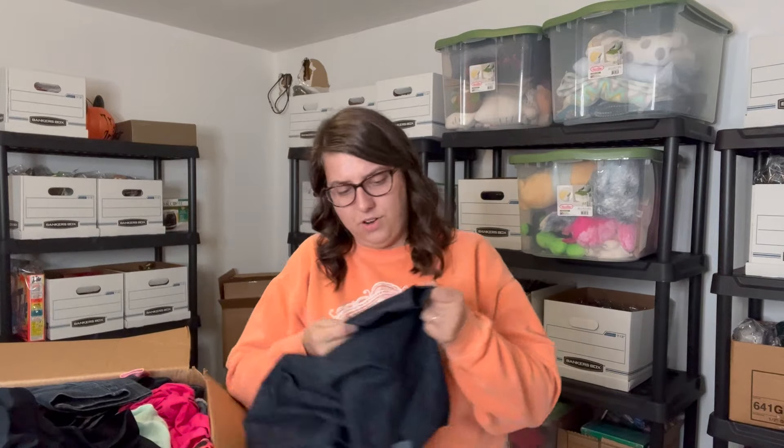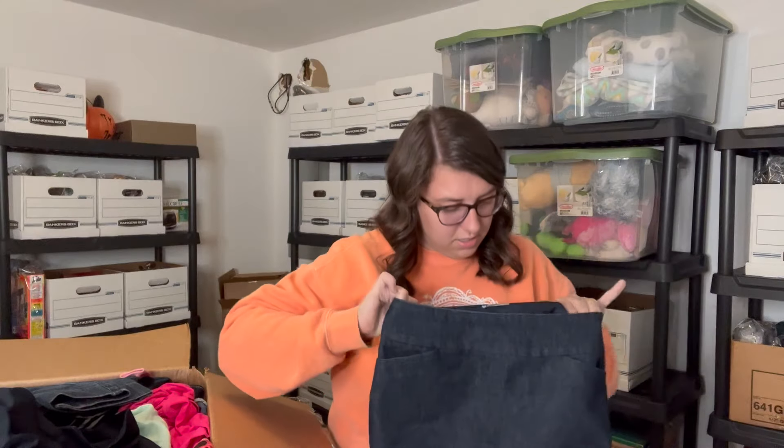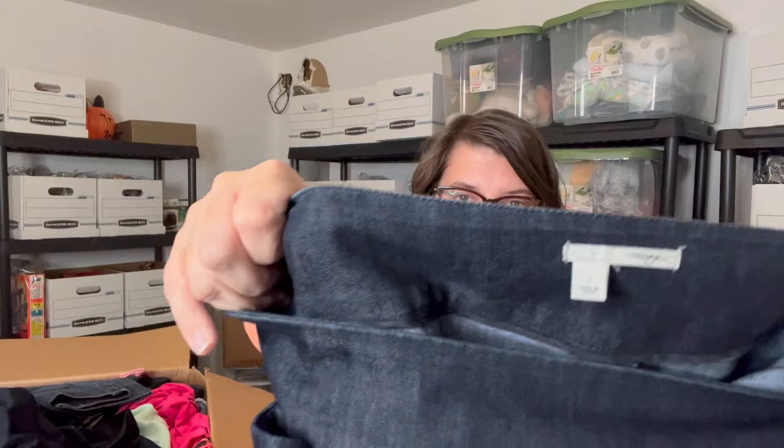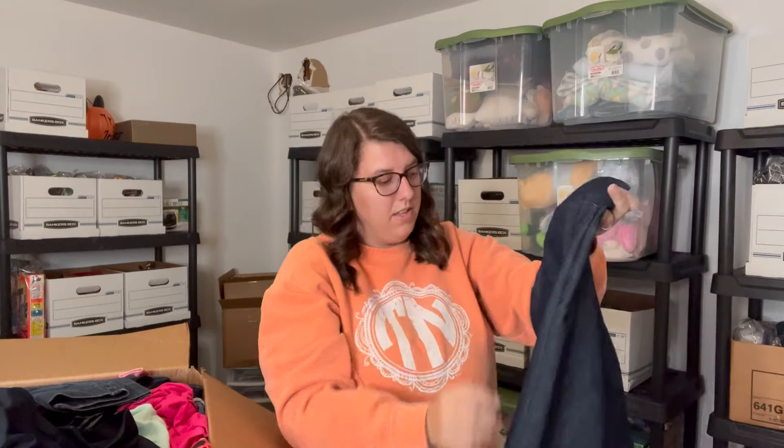This first thing already looks like it has a stain on it. At first it almost looked like a rose print to me, but I'm pretty sure it's stained. It is a dark denim jean skirt by Halogen, size two. I don't know if that'll come out well. I'll put it in the wash — if it comes out, it comes out; if it doesn't, it doesn't.